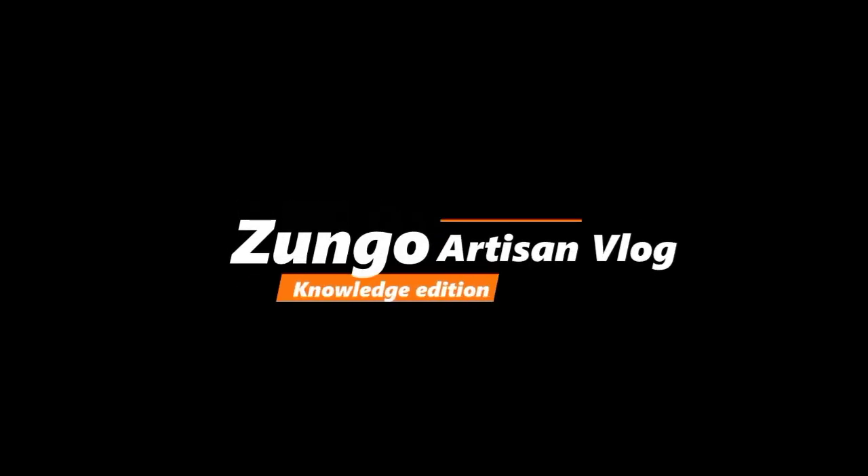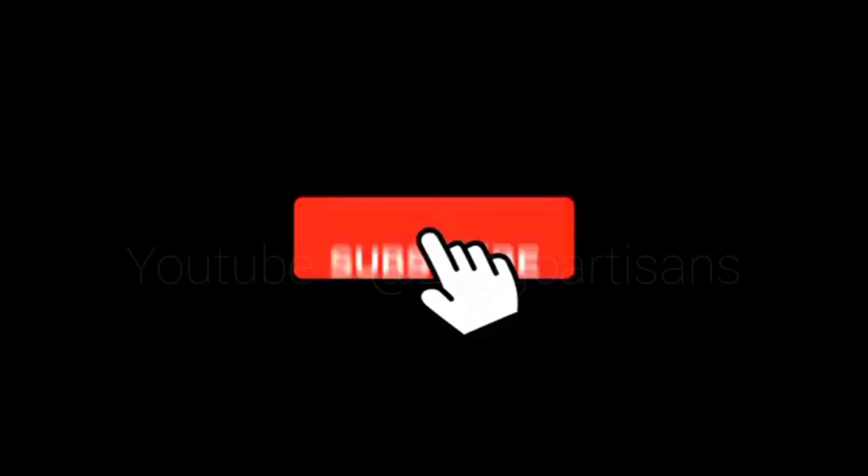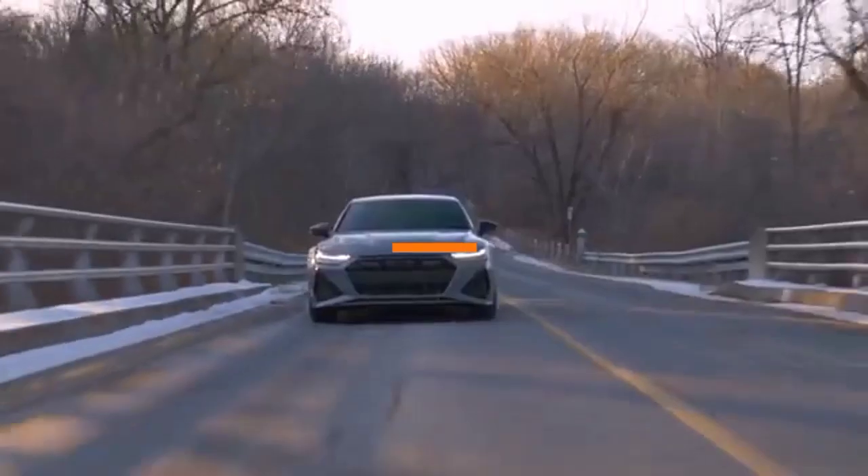Hello, welcome to the Zungo Artisan Vlog, Knowledge Edition. Today our topic of conversation is car internal combustion engines. Before we begin, make sure to subscribe to our channel to stay informed and gain knowledge on various topics related to artisanship and DIY.